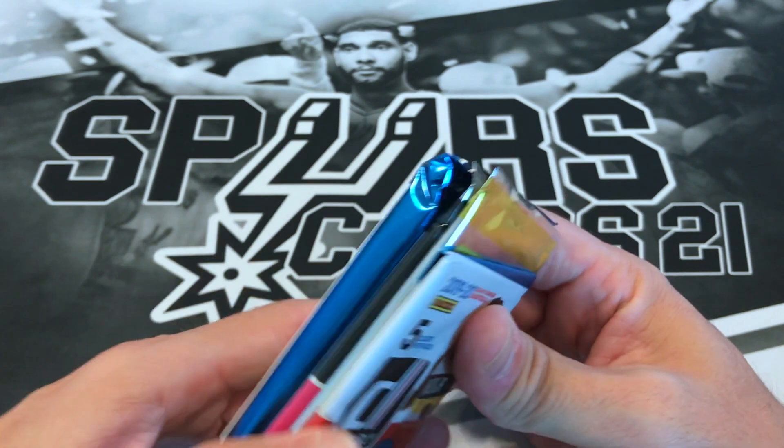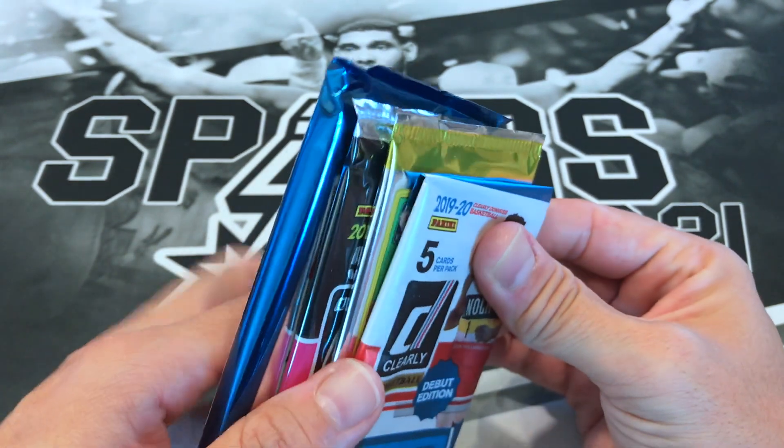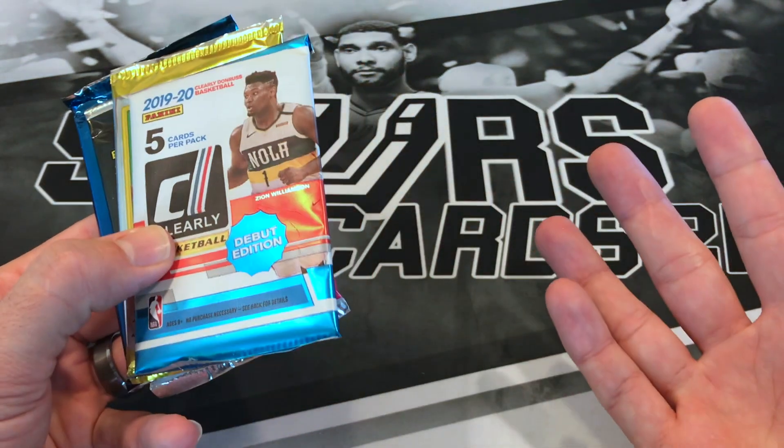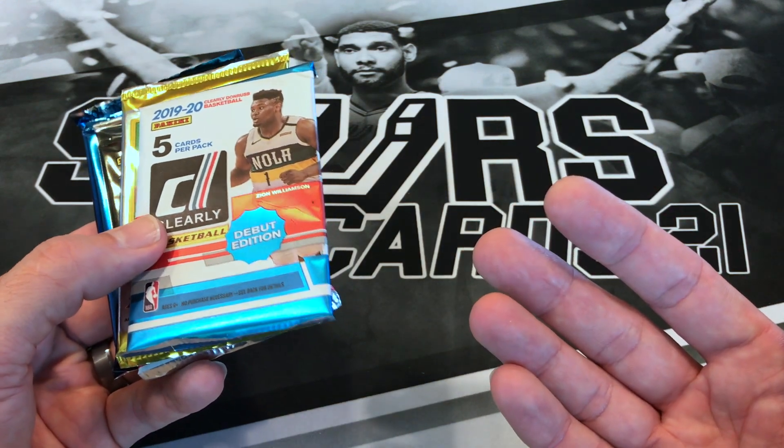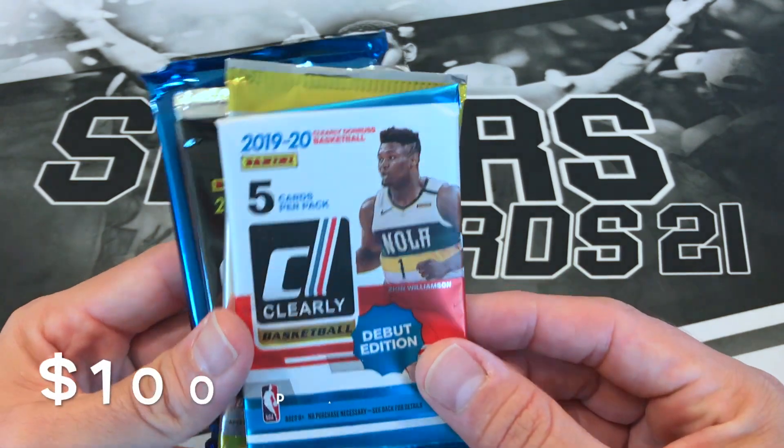Alright, so here are our packs and it is four packs. Like I said, it is a bummer — four packs, 160 bucks, so it's basically 40 bucks a pack. Alright, let's get right into it.